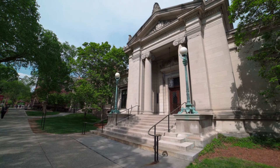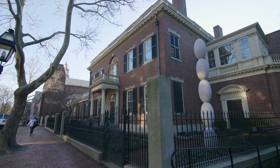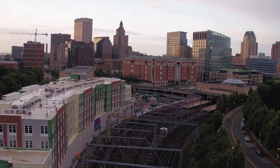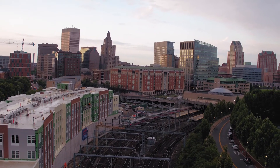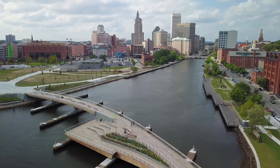The campuses of both Brown University and the Rhode Island School of Design are on neighboring College Hill. Downtown Providence is minutes away and provides a commuter rail and a vibrant nightlife with award-winning theaters and renowned events.